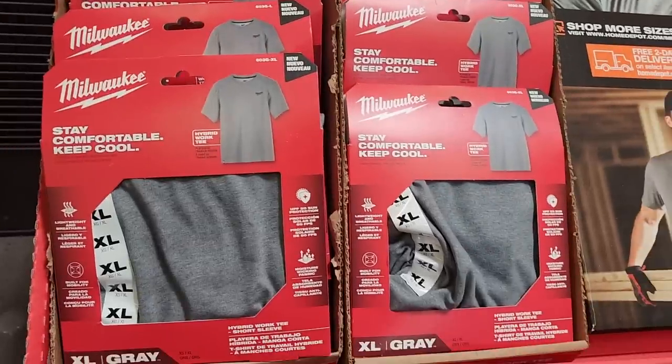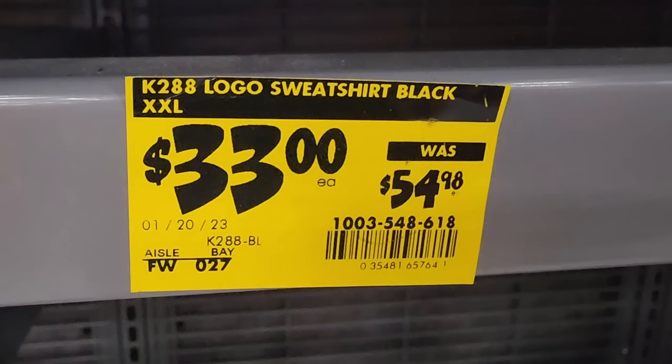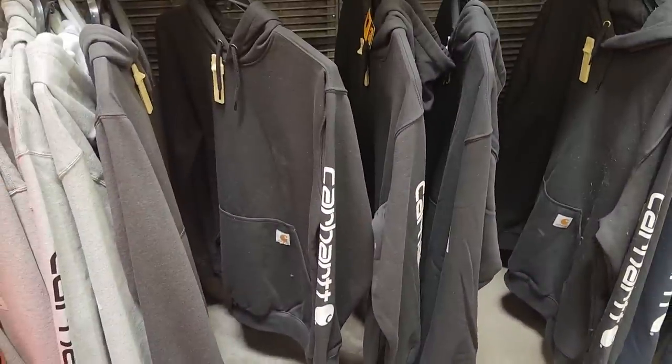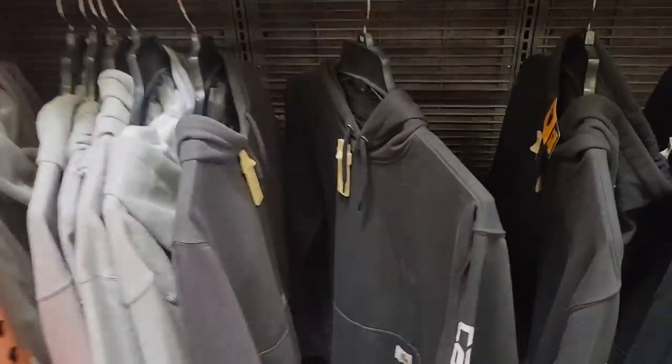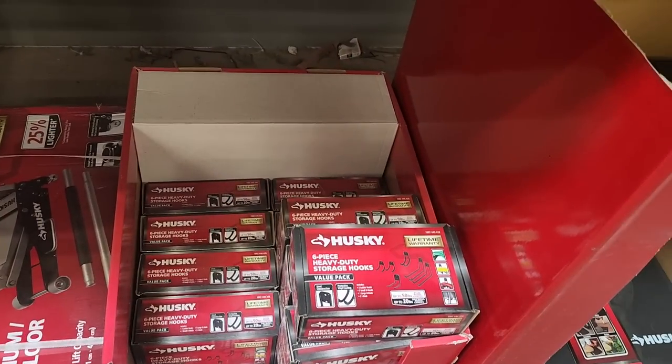I don't think they have double XL or triple XL — you might have to go online for those. Hoodies are $33 down from $54. Now that the weather is getting warm these are going to start dropping in price. I just wish they had a zipper because I don't like the enclosed hoodies.